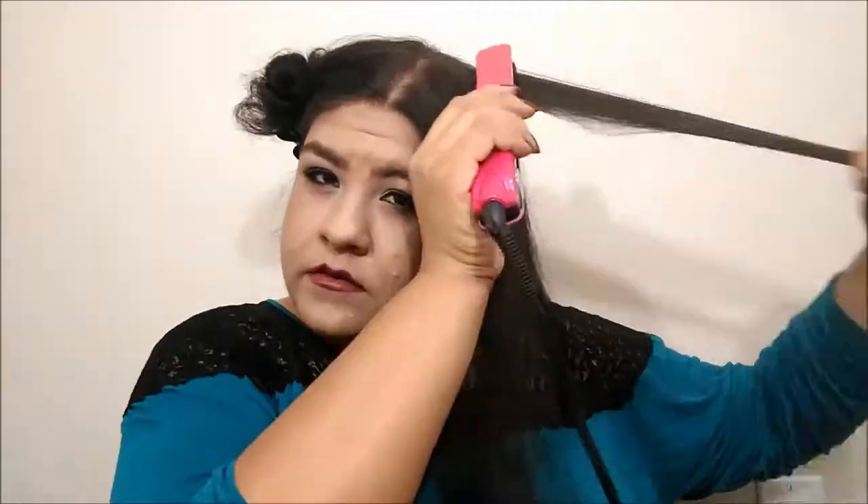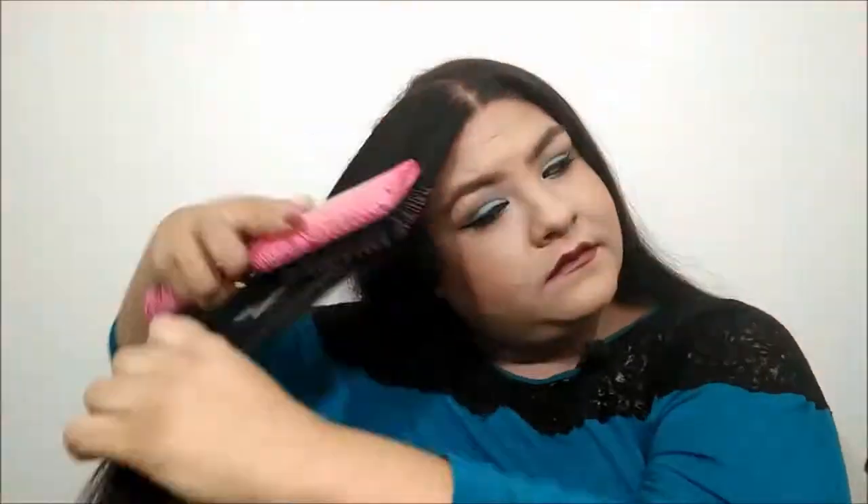I'm straightening from root to end and brushing through after each pass. Moving to the next side, I do the same process: separate, detangle, and straighten, doing a couple of passes. Straightening is the fastest styling method for me since my hair is long. My hair is usually either in a ponytail, in my natural curls, or straightened. My hair takes a while to straighten because I have tight curls, so most of the time you'll see me with natural wavy hair, straight hair, or a ponytail.